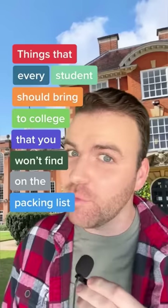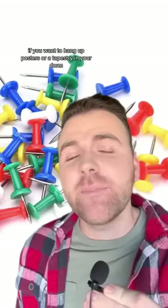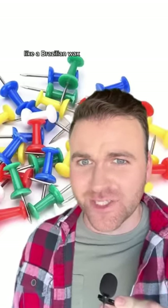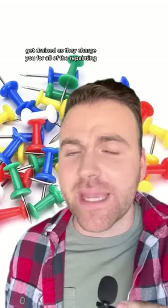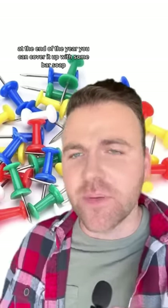Things every student should bring to college that you won't find on the packing list, Part 11. First up we have push pins. If you want to hang up posters or a tapestry in your dorm, don't use the 3M strips — they will rip all the paint off your wall like a Brazilian wax, but it's twice as painful because you'll watch your bank account get drained as they charge you for all the repainting. Just use a little push pin. It'll make a tiny hole in the wall. At the end of the year you can cover it up with some bar soap and it'll look good as new.